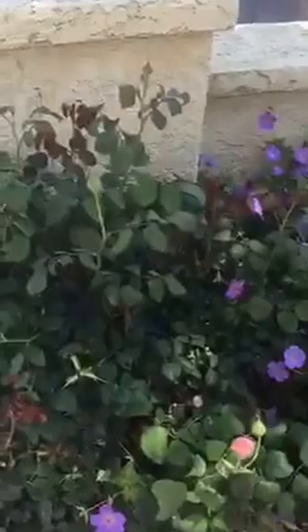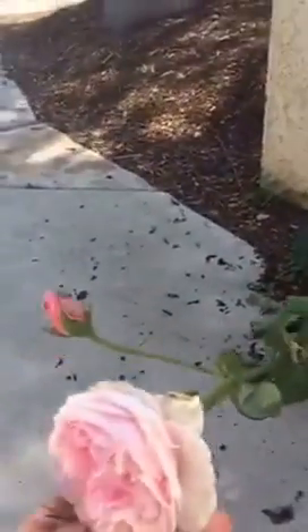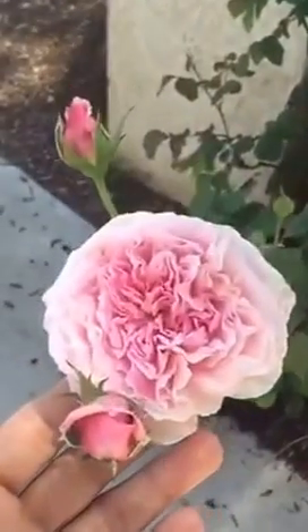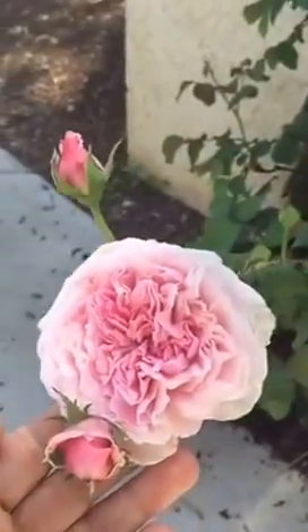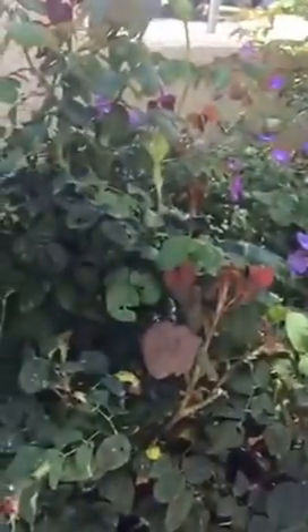A little further to the left there is another rose called Pretty Jessica. There is a bloom - let me just show you and lift it up a little bit. It's a very nice bloom that the rose is producing, and as you can see it has quite a few buds. So in a few days I'm expecting more of these gorgeous flowers from this rose.